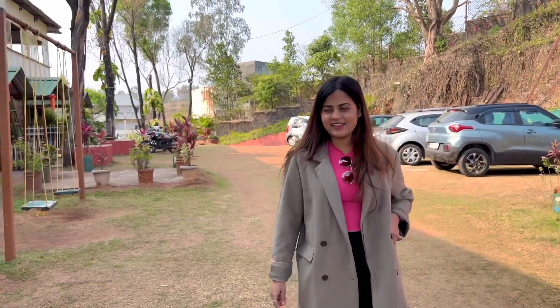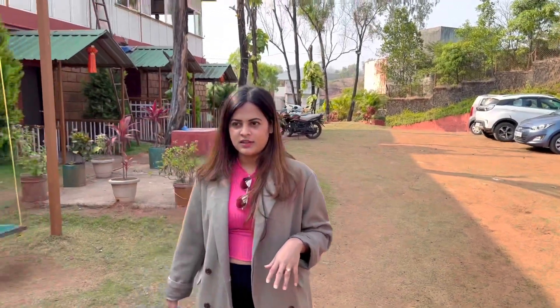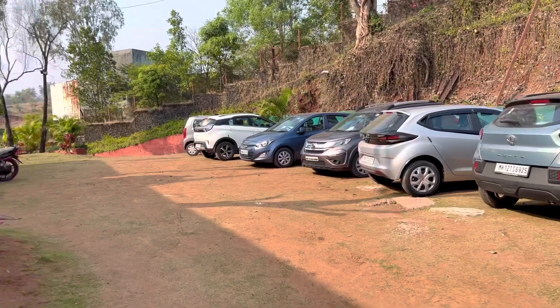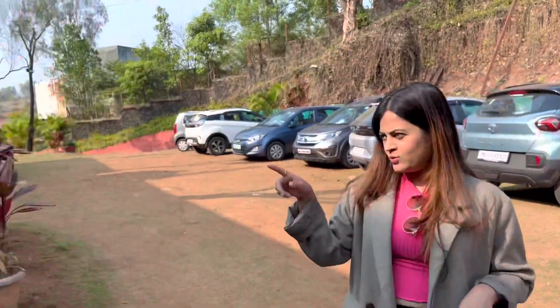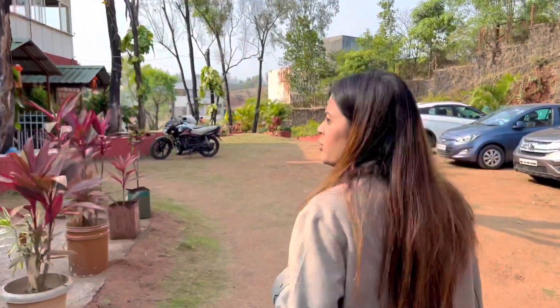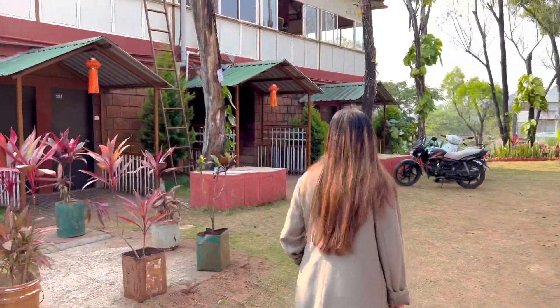We've arrived at Nandan Van Resort. We hadn't decided where to go but at the last moment my husband didn't want to leave this resort, and it turned out to be really nice. We are coming here for the second time. The property has multiple parking slots, family rooms on one side and couple rooms on the other. The charge is 1,500 which includes everything — dinner, lunch, and the next day's breakfast.